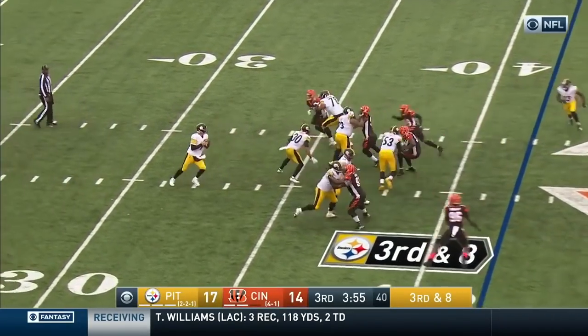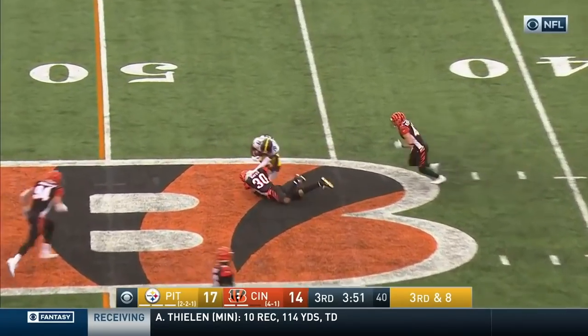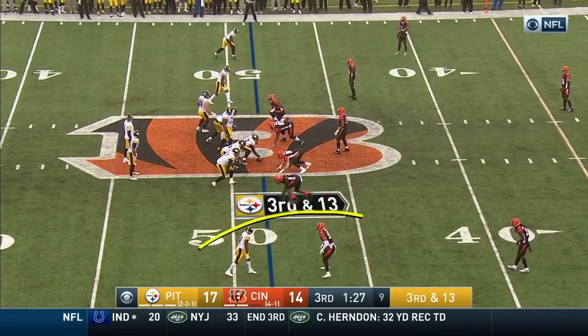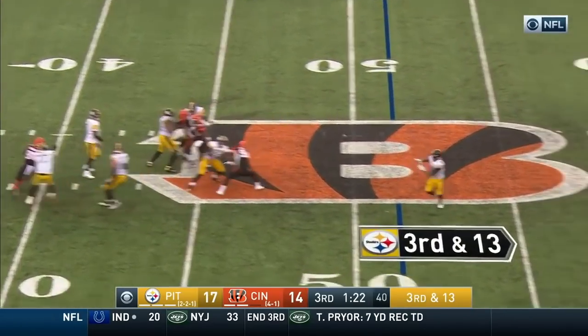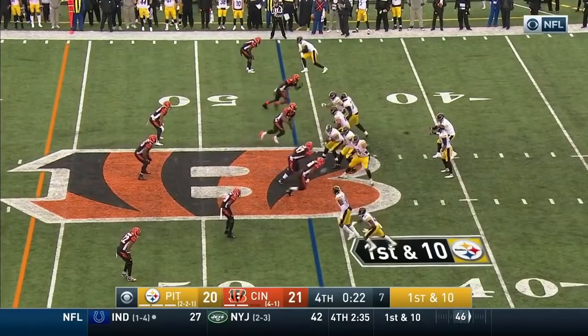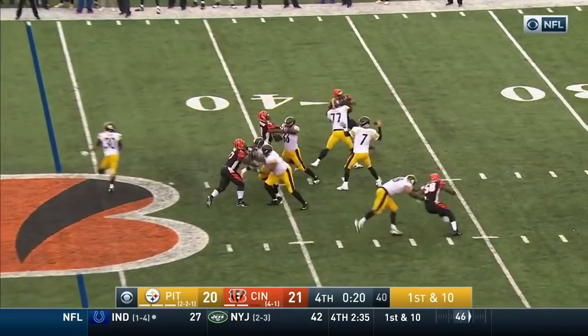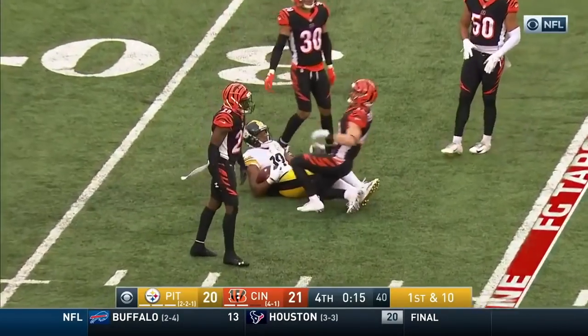Bates and Hubbard — third and eight — Roethlisberger, rightful Juju Smith-Schuster. That's a matchup you might like — a linebacker Evans on Antonio Brown underneath. Roethlisberger floats it upstairs — it's caught, Smith-Schuster!